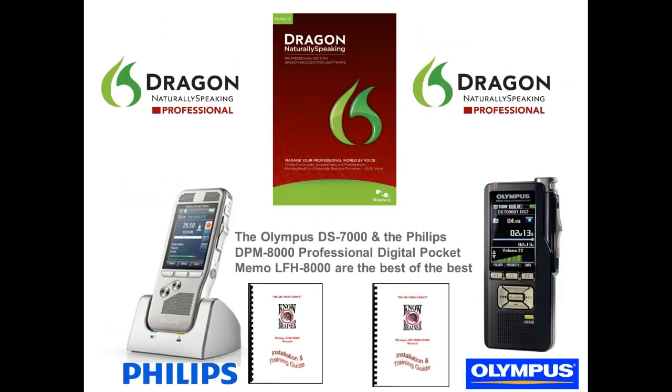If you plan on using a digital recorder with Dragon Professional 12, not just any recorder will do. You'll need a professional digital recorder that's up to the task. The Olympus DS-7000 and the Philips DPM 8000 Professional Digital Pocket Memo are the best of the best.